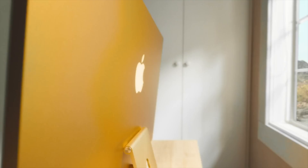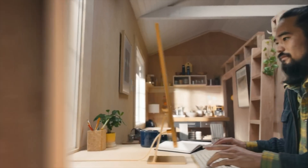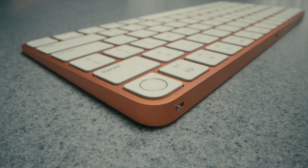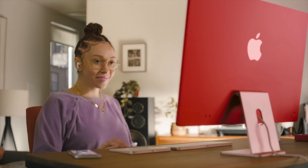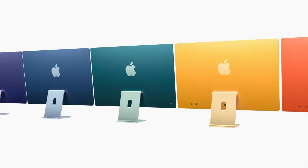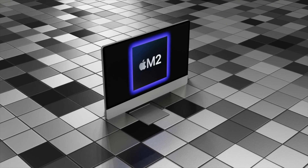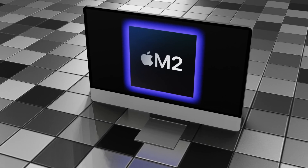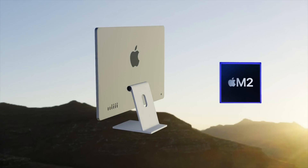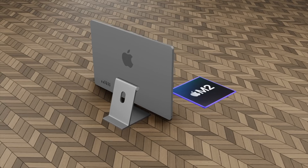My wish for the M2 iMac is around price. The M1 iMac currently starts at $1,299 US, and I'm concerned Apple might increase the price by putting the M2 chipset inside. They might add an extra $100, but I really hope the starting price remains the same at $1,299. Let me know in the comments if you agree.